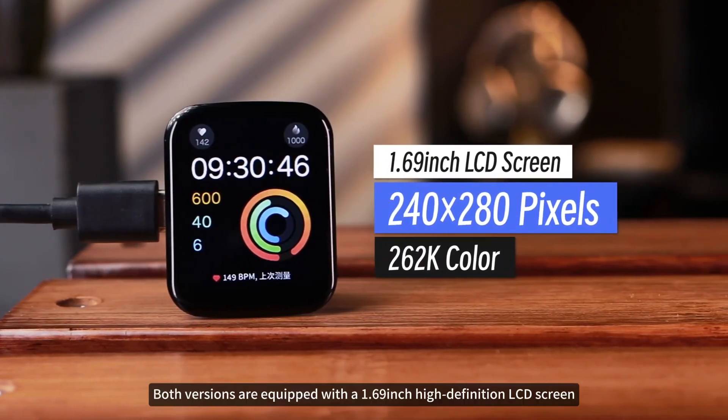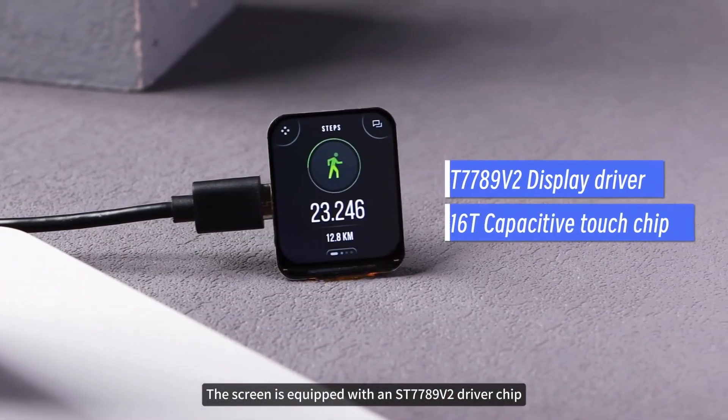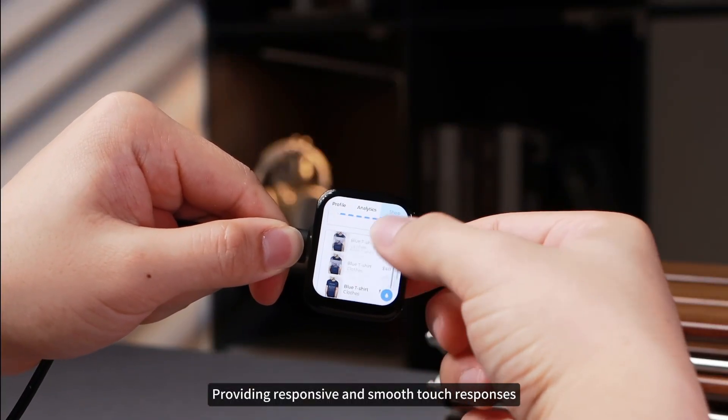Both versions are equipped with a 1.69-inch high-definition LCD screen, displaying clearly and finely. The screen is equipped with an ST7789V2 driver chip and a CST816T touch chip, providing responsive and smooth touch responses.